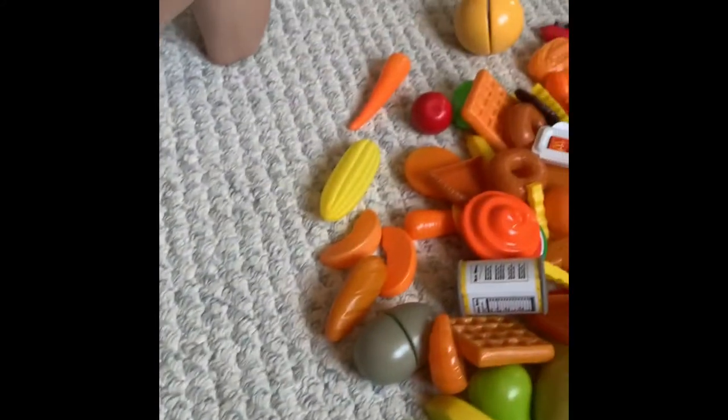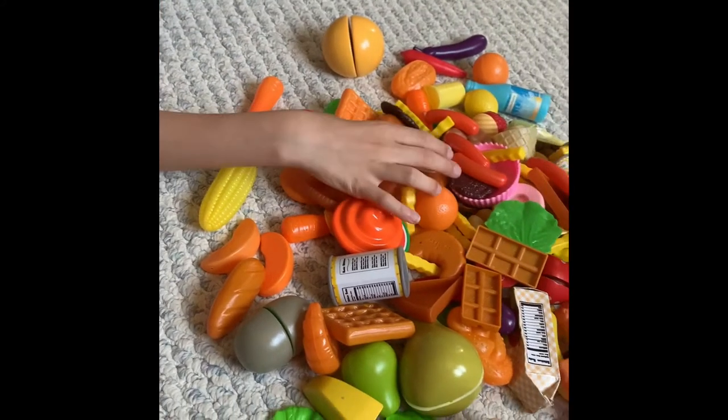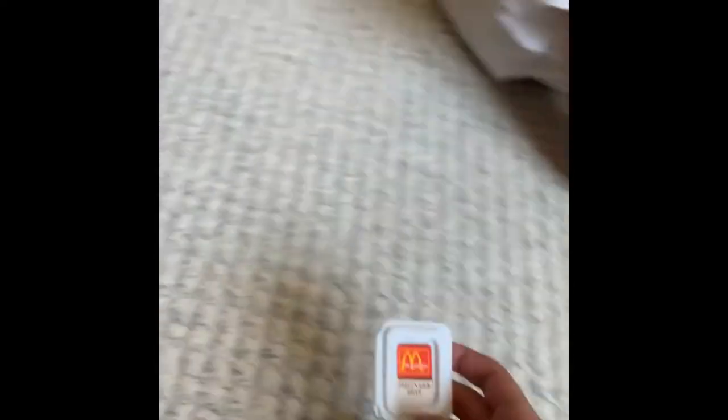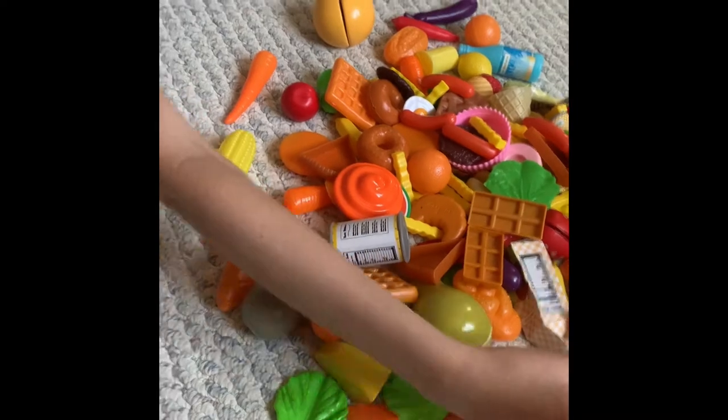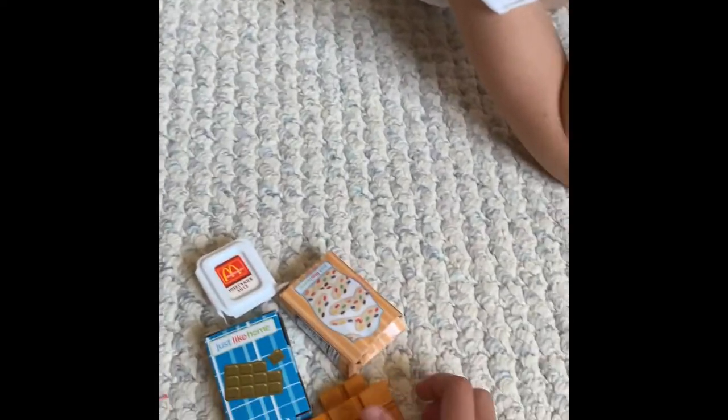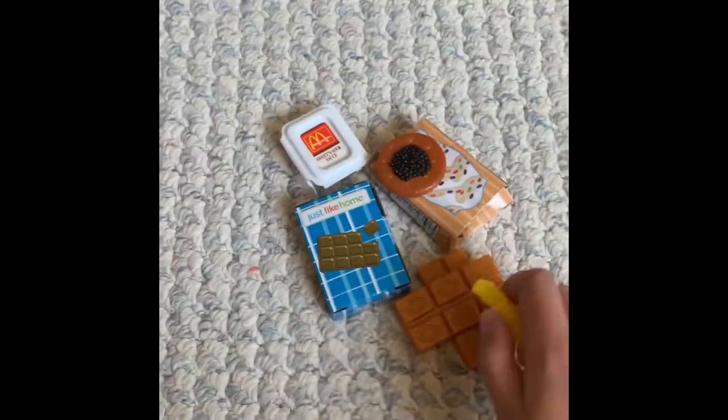What do you see? Some McDonald's sweet and sour sauce. Cookies — some cookies. Some caramel chocolate. Some more cookies. What about some of these fries here? Fries are pretty unhealthy. More fries.